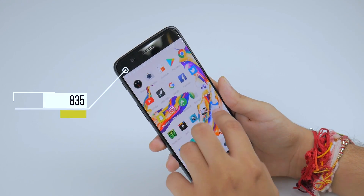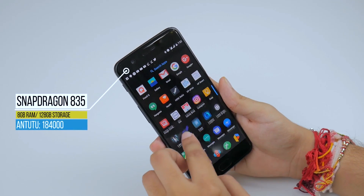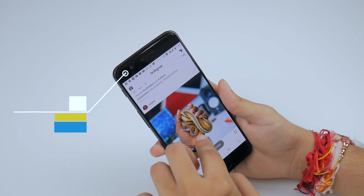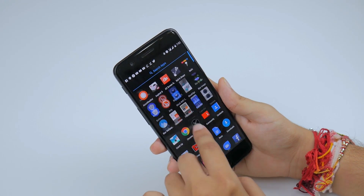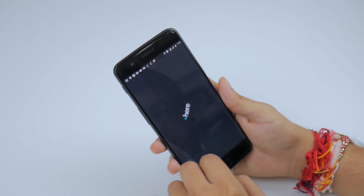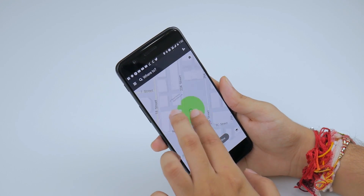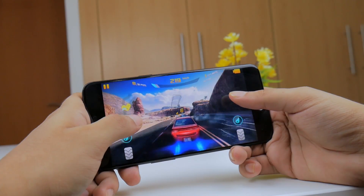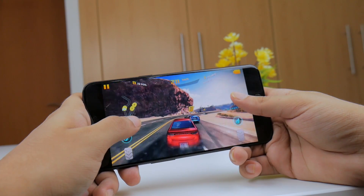I was blown away by the performance of this phone. You get the highest-end internals and 8 gigabytes of RAM, so pretty much everything you throw at the phone it handles like a breeze. On top of that, Oxygen OS is very bloatware-free and doesn't do a lot to hinder the experience — everything from browsing the web to playing games worked fine.